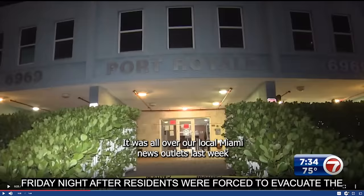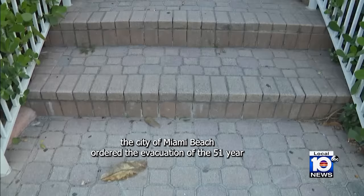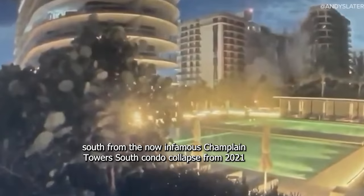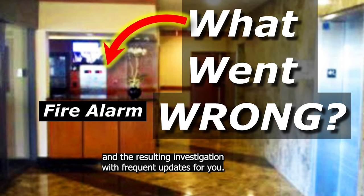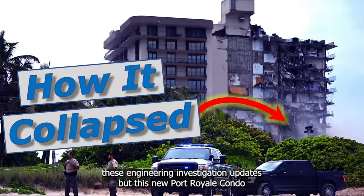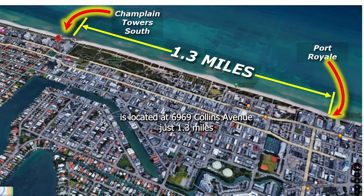It was all over our local Miami news outlets last week when the city of Miami Beach ordered the evacuation of the 51-year-old Port Royal condominium on the same street, just 20 blocks south from the now infamous Champlain Tower South condo collapse from 2021, which took 98 lives. This new Port Royal condo is located at 6969 Collins Avenue, just 1.3 miles south of the Miami condo collapse site in Surfside, Florida.